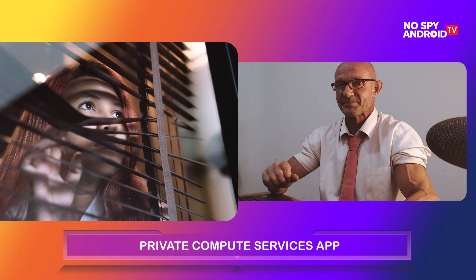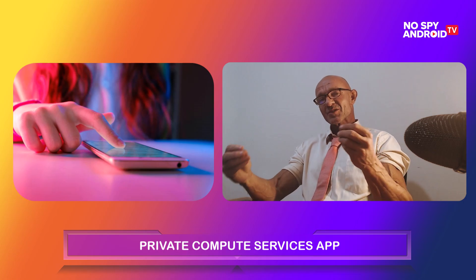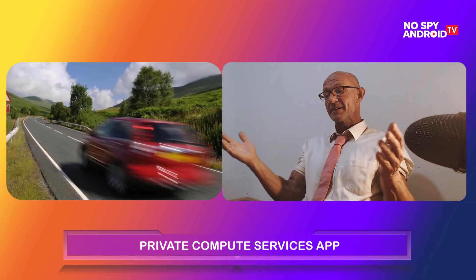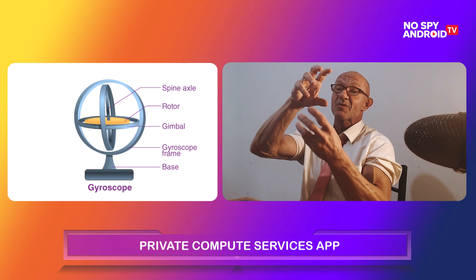I'll tell you why. This app is tracking your every behavior. It knows exactly where you're going. It knows how fast you're going — if you're in a car, walking, or on a plane. It has a gyroscope inside. This means it knows exactly in what position your phone is.